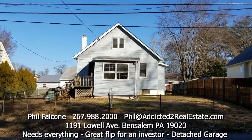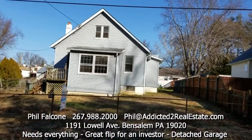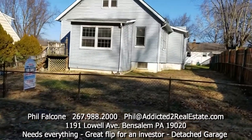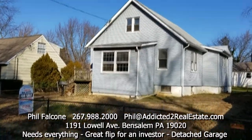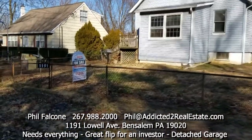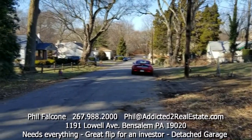Hello there and welcome to 1191 Lowell Avenue in Bensalem, PA. Single-family home, three bedrooms, one bath. Real cute neighborhood here.